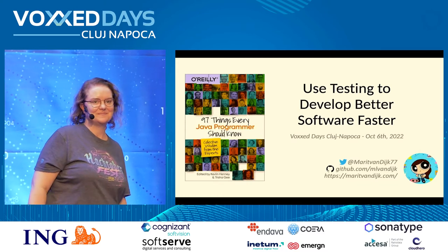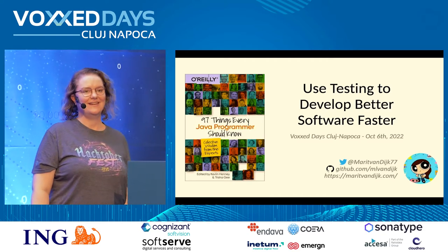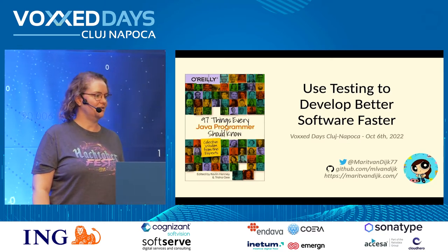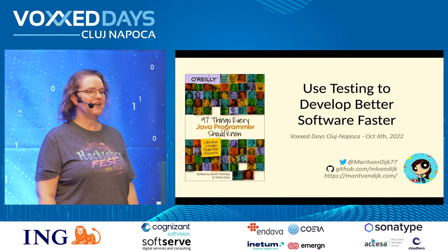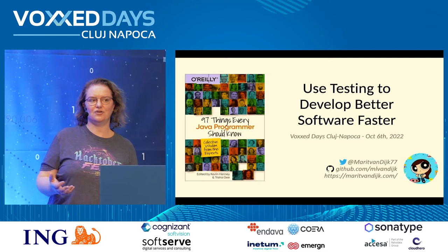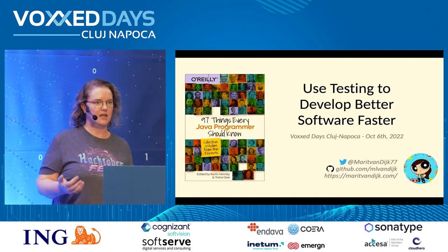Hello everyone. My name is Marit van Dijk, I'm from the Netherlands, as you can tell by my last name probably. I'm here today to talk to you about how to use testing to develop better software faster. This talk is based on an article that I wrote for '97 Things Every Java Programmer Should Know', edited by Kevlin Henney and Trisha Gee.